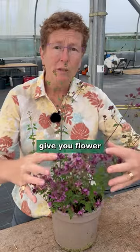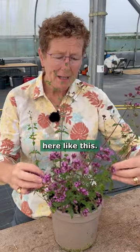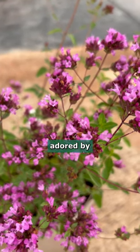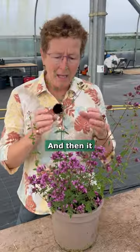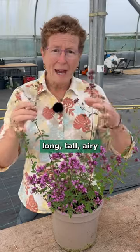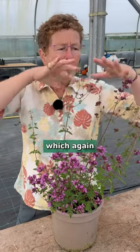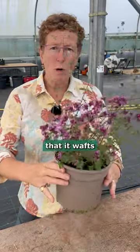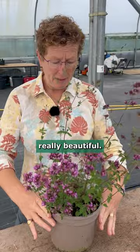Sometimes it will give you flower right at the base here like this. Look at these beautiful pretty pink flowers, adored by all of the insects. And then it has these long tall airy stems above, which are floating — the wiry stems just mean that it wafts in the breeze, looking really beautiful.